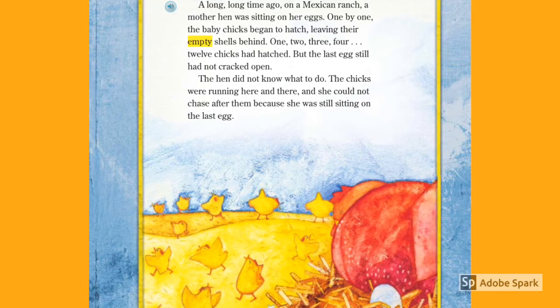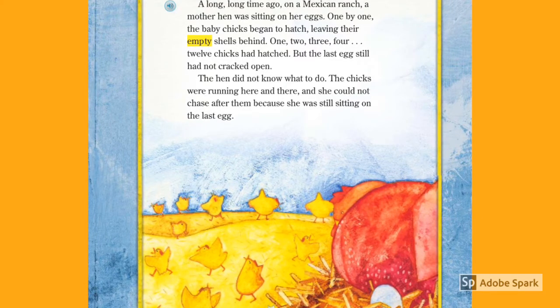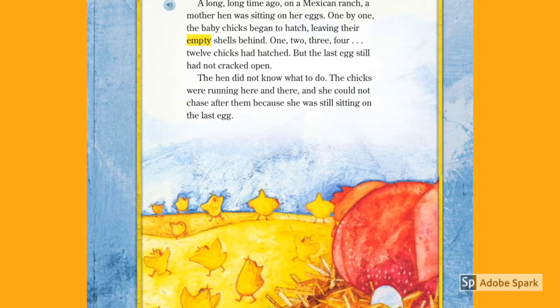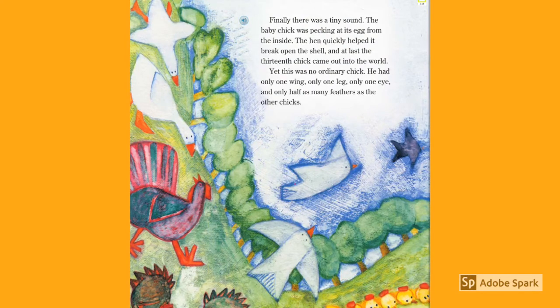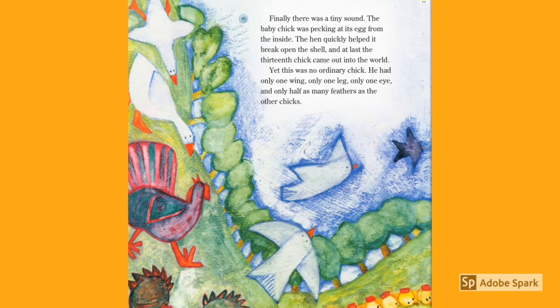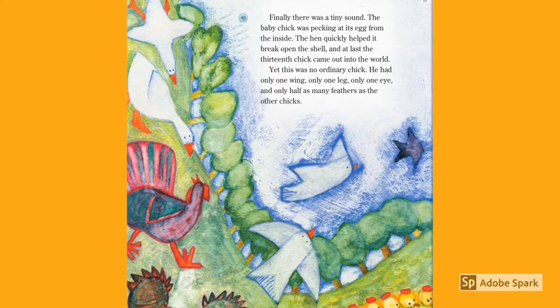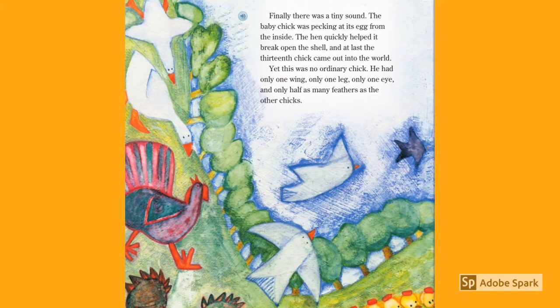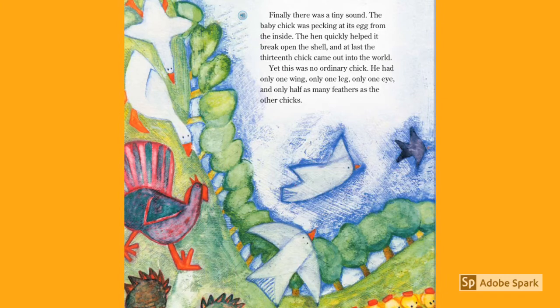The hen did not know what to do. The chicks were running here and there, and she could not chase after them because she was still sitting on the last egg. Finally, there was a tiny sound — the baby chick was pecking at its egg from the inside. The hen quickly helped it break open the shell. And at last, the thirteenth chick came out into the world. Yet this was no ordinary chick. He had only one wing, only one leg, only one eye, and only half as many feathers as the other chicks.